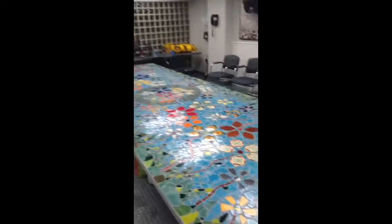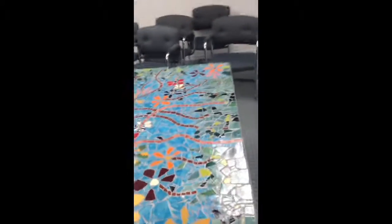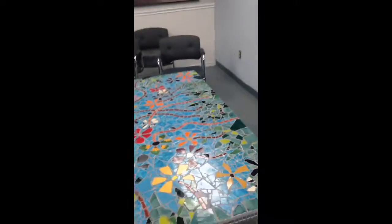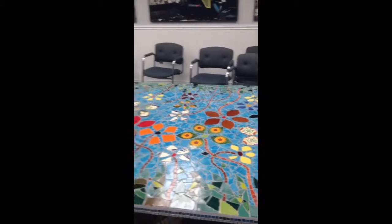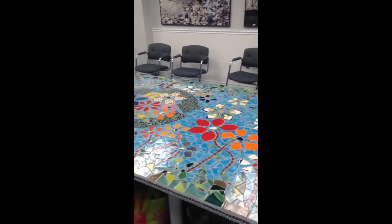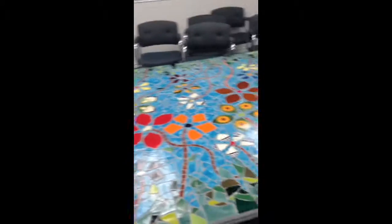This mosaic is 16 feet long and five feet wide. I laid the first tile after preparing the table — I laid the first tile on January 6th. And here we are, March 29th.